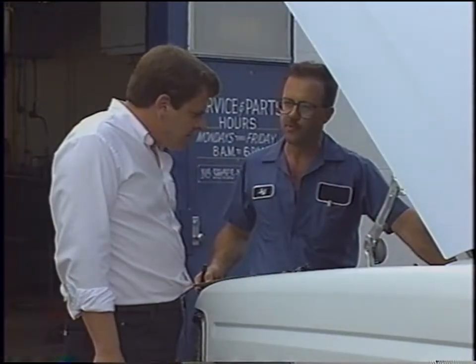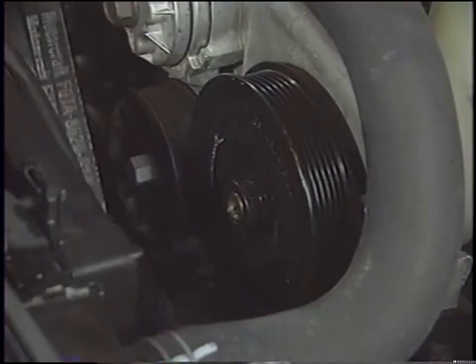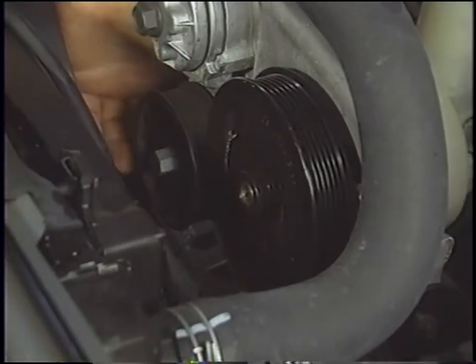In the belt squeal example we showed at the start of the program, we didn't just inspect the belt — we checked the pulleys too. We made sure they were aligned correctly and turned freely. Whenever you're conducting inspections and making repairs, be sure to check your service manual and TSBs for the latest specs on the parts you're checking, as well as the correct procedures to follow.